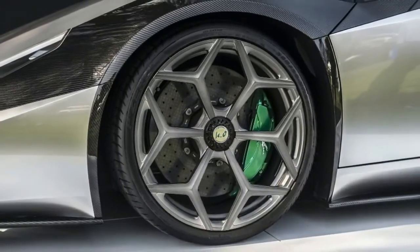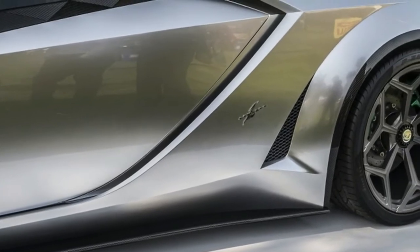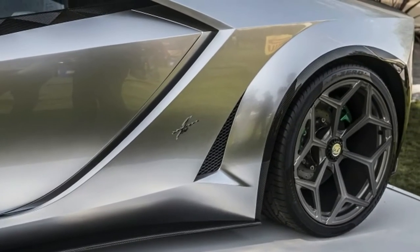The Code 0 is radically different but equally as stunning as the Code 57 that Akiyama unveiled at the Quail last year. See for yourself in our hi-res image gallery above.